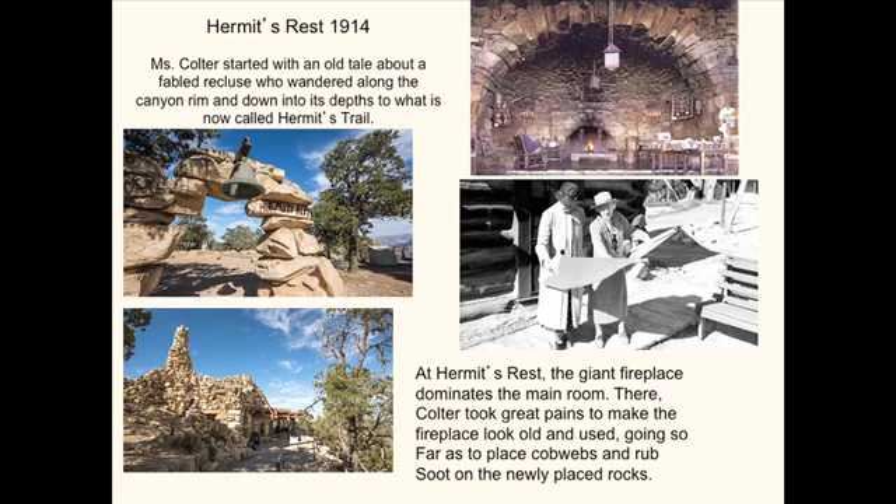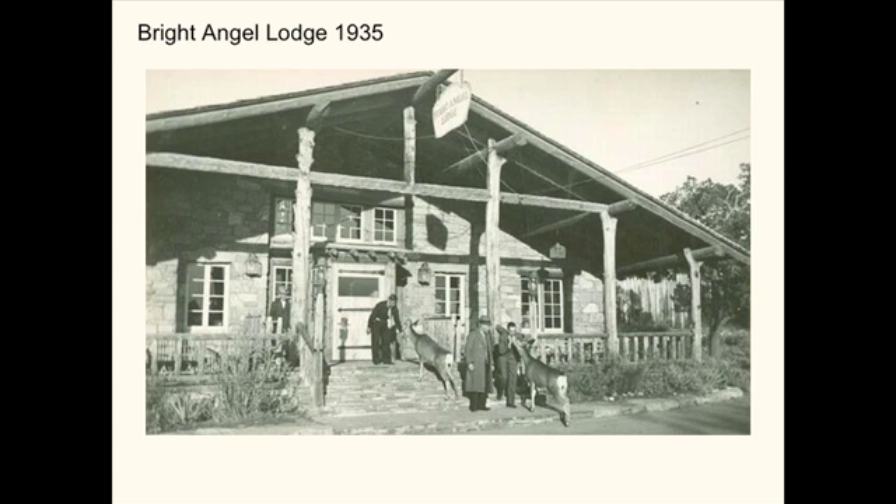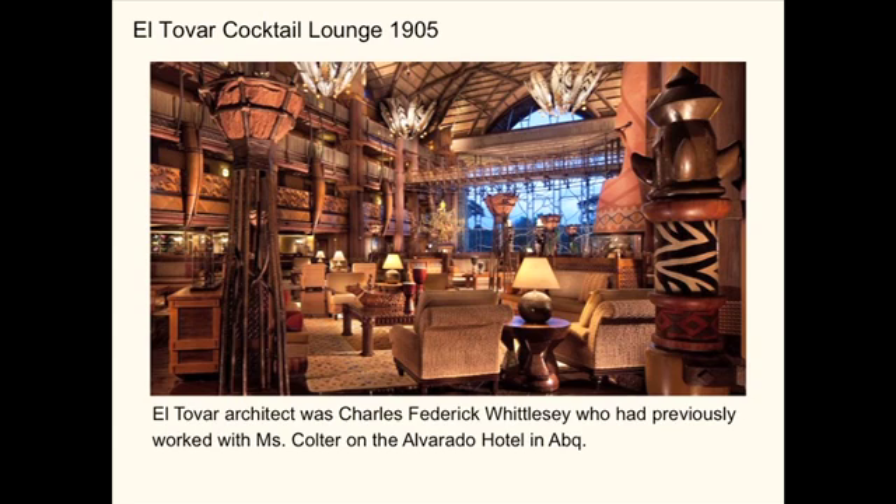The giant fireplace is dominating, and she had soot and cobwebs applied as soon as construction was completed. She loved things that were old and looked like they were used. These are some of the original Grand Canyon interiors — you can see the bedroom has a feeling similar to La Fonda. Bright Angel Lodge with deer coming right up to the doorstep. Her friend who had designed the Harvey Hotel in Albuquerque was the architect who hired Mary Coulter to do the interior.